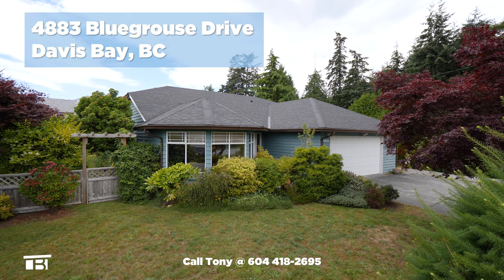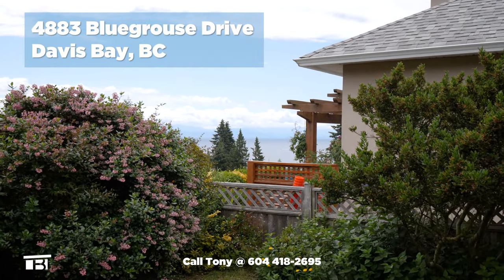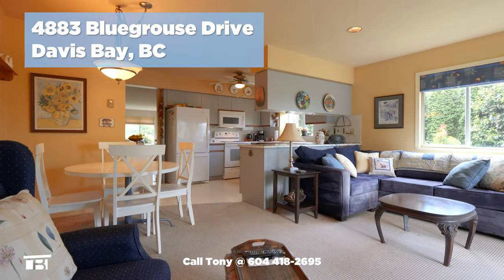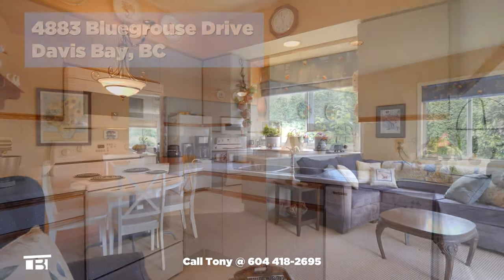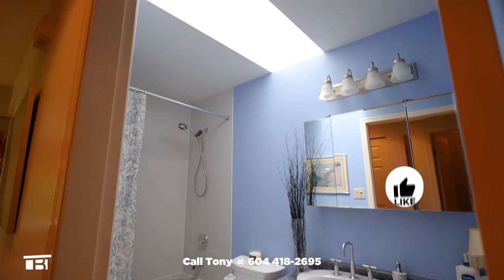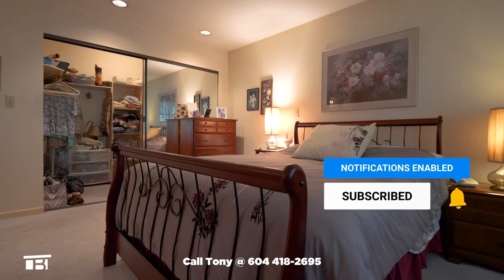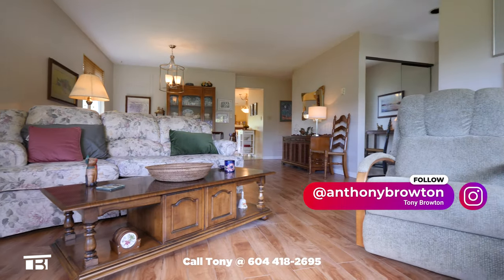This rancher on a big corner lot in Davis Bay has it all, including an ocean view. Inside, you'll find three bedrooms, two bathrooms and 1,543 square feet of single level living that would be ideal for downsizers or a family looking to escape the city and start enjoying life on the laid-back Sunshine Coast.